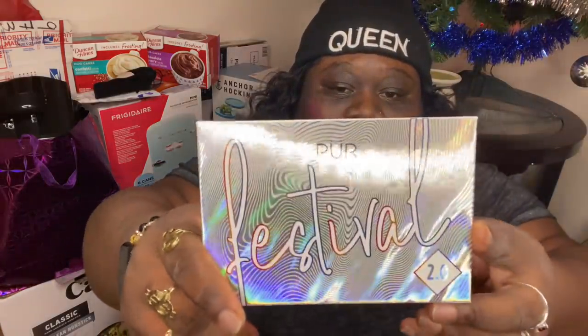Y'all, she got her bed today. She got her bowls, and then she gets some other stuff tomorrow. And here is a pure — I don't know how to really read the name but it's a 12-piece pressed pigmented palette.